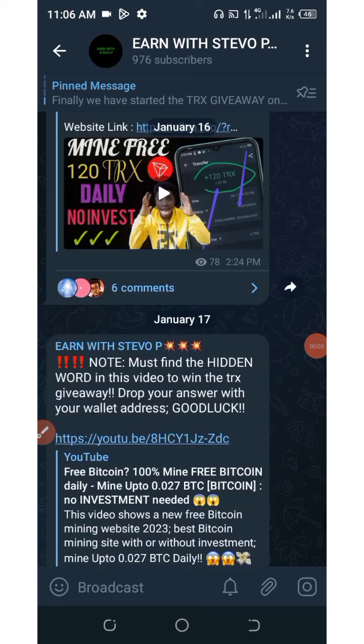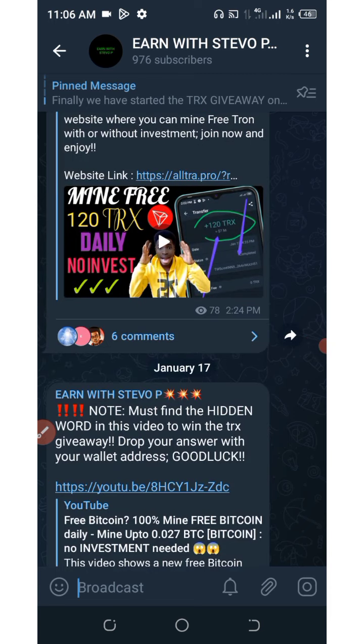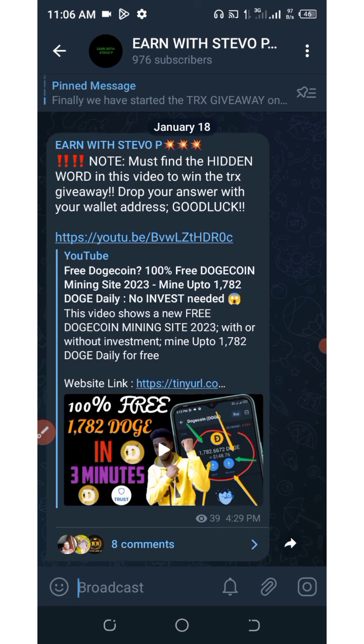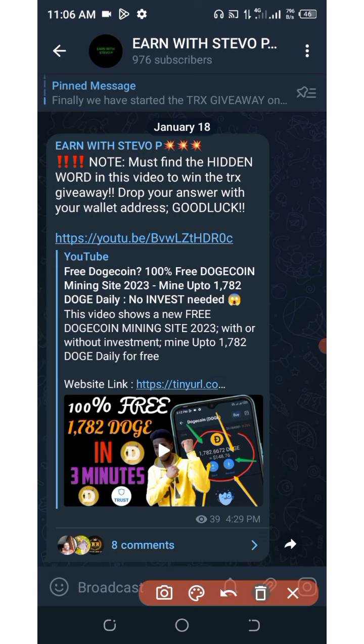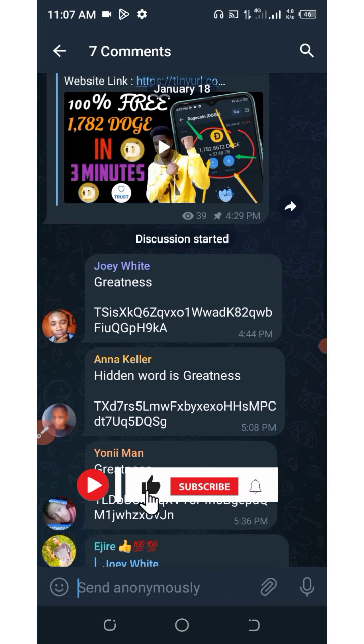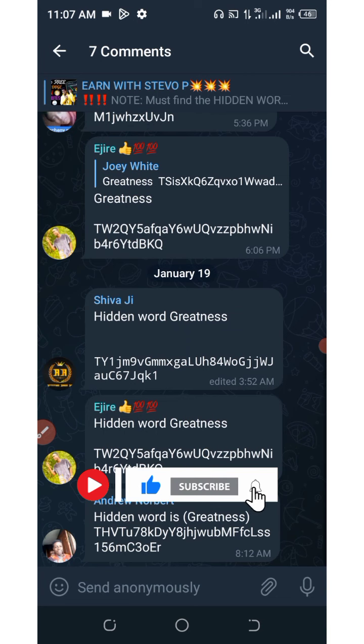Okay guys, so on today's video, before we continue, I would like to send out free TRX to the winners on the screen. Right here is the last video I made, and I'm going to take the comments over here. Here are the people that found the hidden word on the video. The hidden word on this video is 'greatness.'